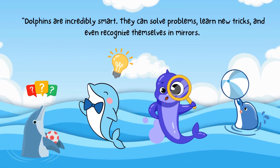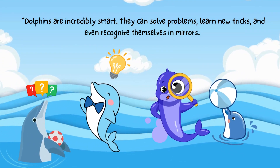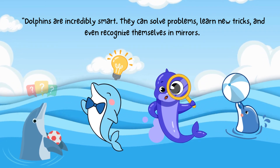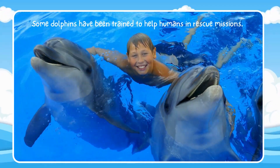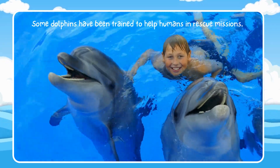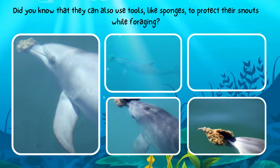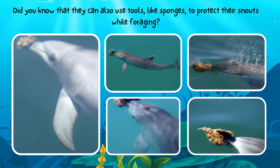Dolphins are incredibly smart. They can solve problems, learn new tricks, and even recognize themselves in mirrors. Some dolphins have been trained to help humans in rescue missions. Did you know that they can also use tools like sponges to protect their snouts while foraging?